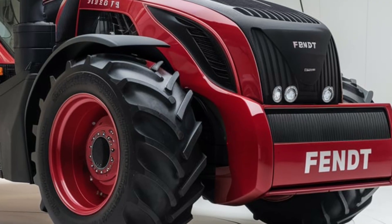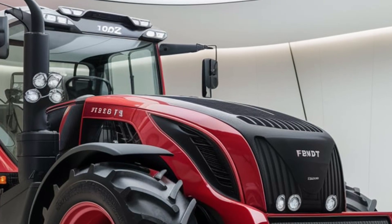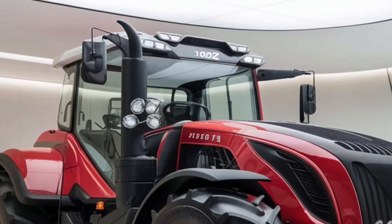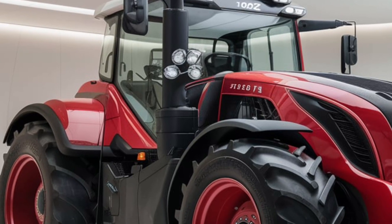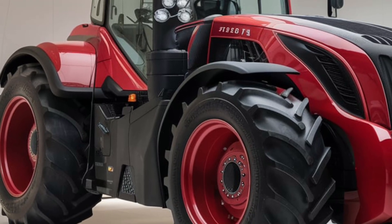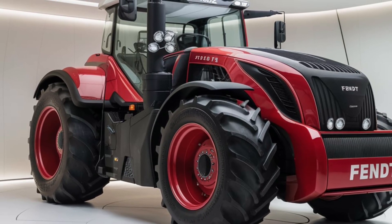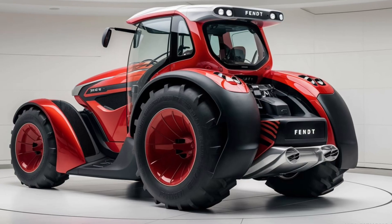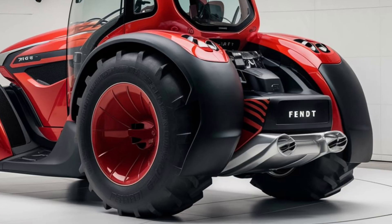If you're considering the Zetor 7045, here are a few suggestions. First, take into account the tractor's straightforward design, which is a big advantage for those who prefer simplicity and reliability over high-tech features. While the 7045 doesn't come with all the bells and whistles of more modern tractors, its robustness and ease of maintenance make it a dependable workhorse. Second, consider whether the 130 horsepower will meet your needs — if you're dealing with particularly heavy workloads or large-scale operations, you might want to explore higher horsepower options, but for many farms the 7045's power will be more than sufficient.